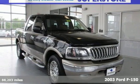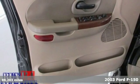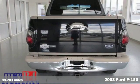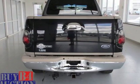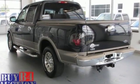Get it done right with America's hardest working truck, here's a 2003 Ford F-150. With a powerful engine, four-wheel anti-lock brakes and dual airbags, this truck is built to last and will be there when you need it.